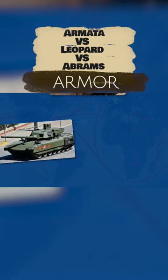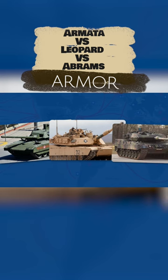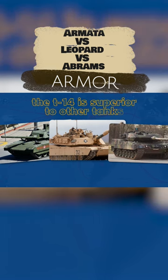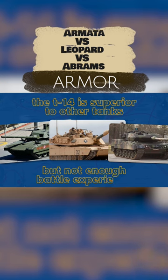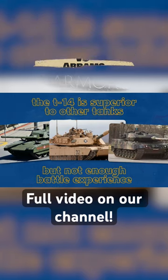Equality in passive armor is broken by dynamic and active systems. Here the T-14 is ahead, although the gap is minimal. But it should be remembered that many elements of the Abrams and Leopard's defenses have been tested in combat conditions for many years, something the Armata cannot boast of. Its combat experience is almost zero.